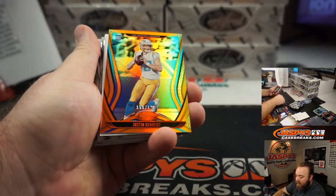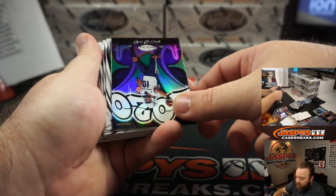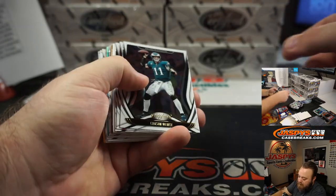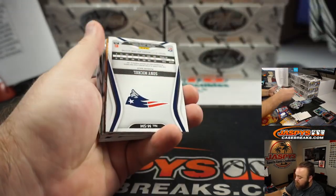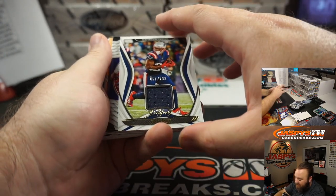Justin Herbert, 10 of 99 for the Los Angeles Chargers. Los Angeles Chargers, Eric Ainge. Jordan Love 2020 going to the Green Bay Packers, Trey Roguelo. Sonny Michel Relic, 67 of 299, New England Patriots, Tice.